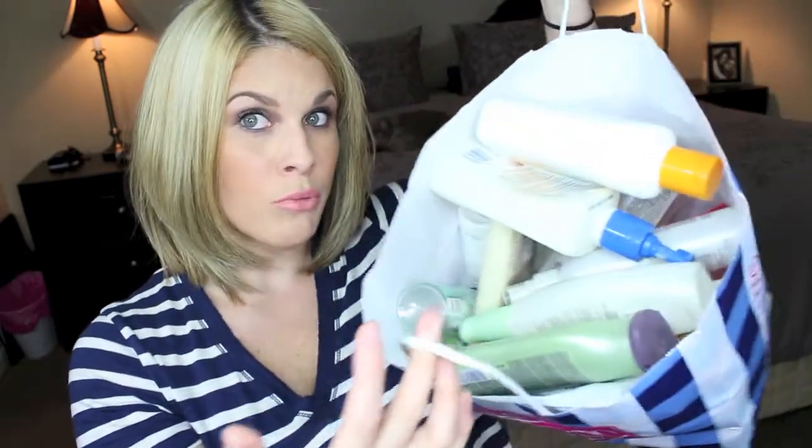Hey guys, I'm back and today's video is going to be a products I've used up video, as you can see from the gigantic size of this bag. I've been hoarding trash for a hot minute, so there's a lot of stuff in here and I'm just going to go ahead and get right into it, otherwise this video is going to be eternal.